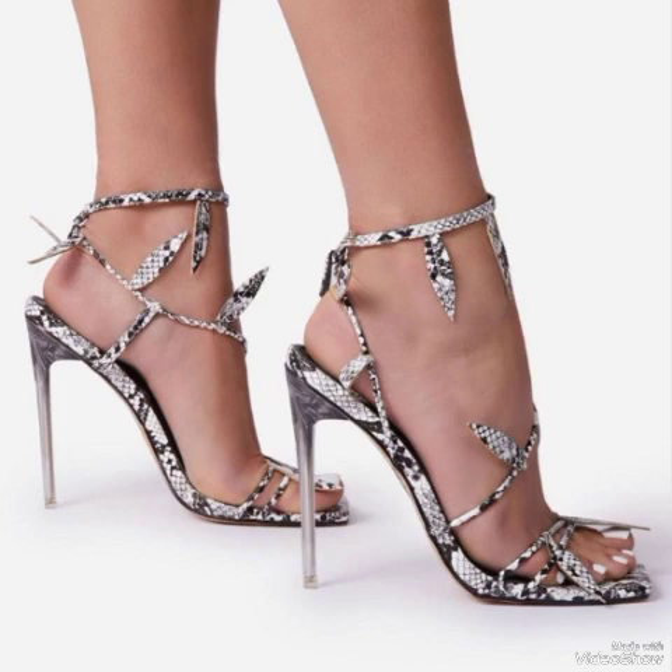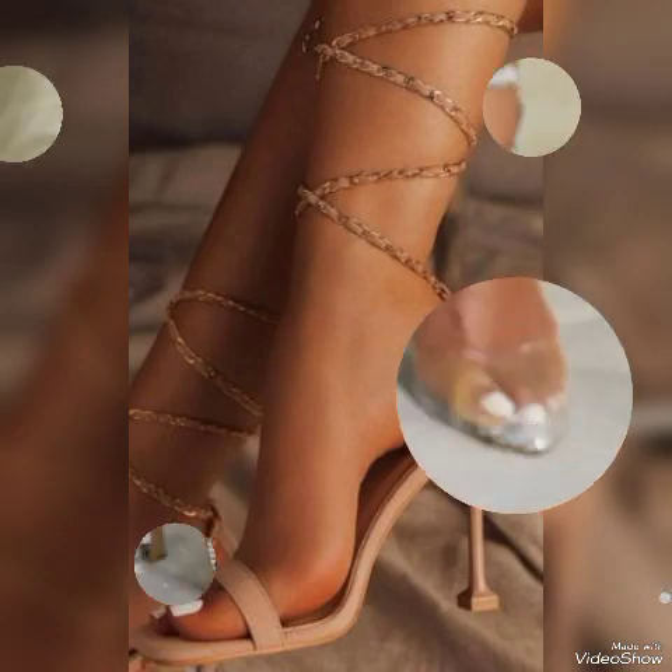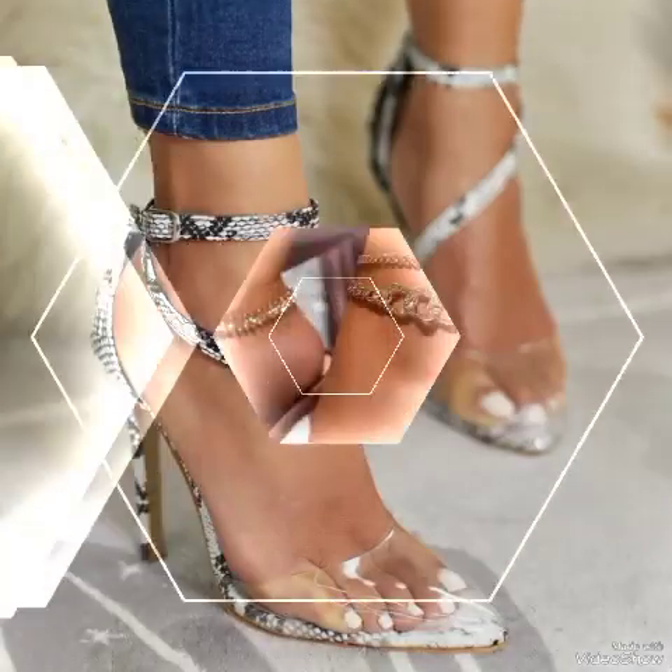These different high heel sandals are trending, beautiful, solid-colored, stylish designs representing the latest trending styles from all over the world for the year 2024.